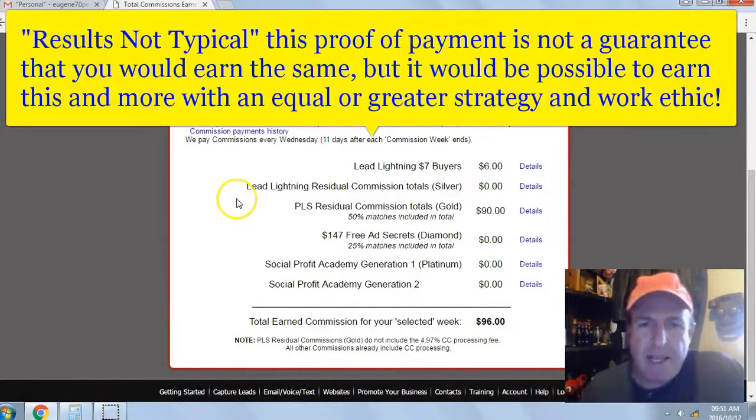I'm just going to put in the income disclaimer. Results not typical. This proof of payment is not a guarantee that you would earn the same, but it would be possible to earn this and more with an equal or greater strategy and work ethic.